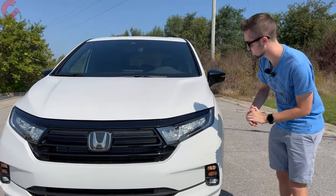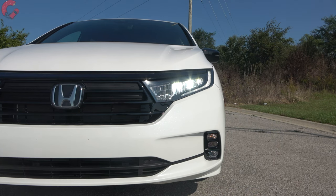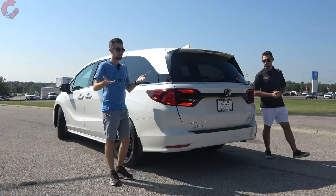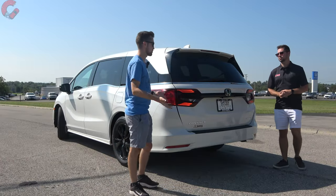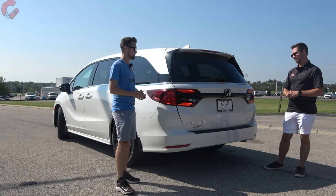The headlights are full LED on all versions of the Odyssey, with a daytime running light and turn signal indicator at the bottom — those are incandescent — but the standard fog lights are LED. Looking at the rear design, you might mistake this for a Civic Type R from a distance because it is quite aggressive.